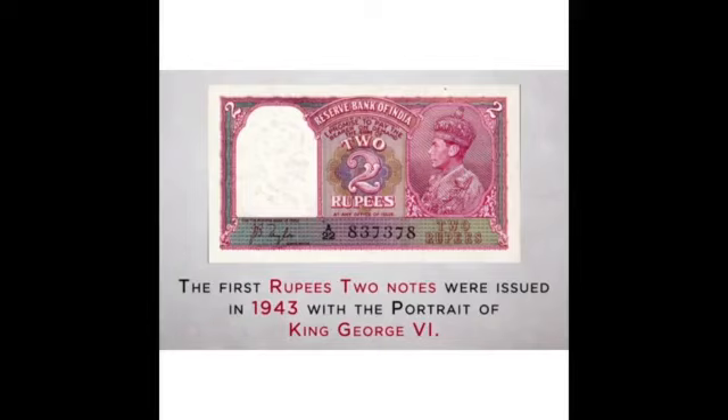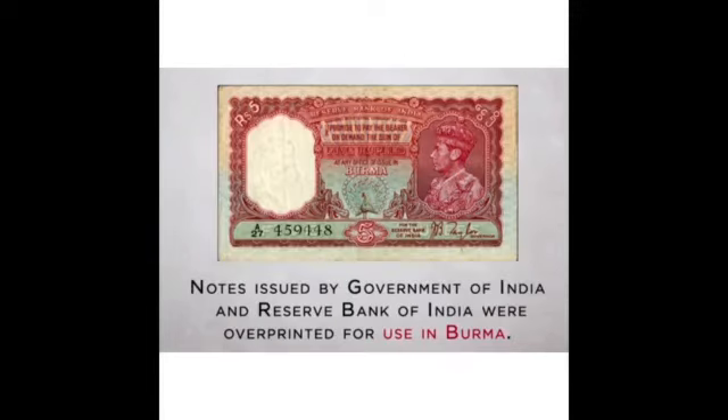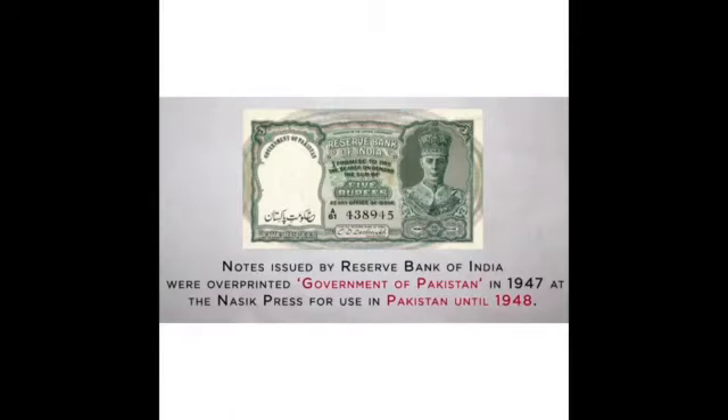The 1 rupee 2 notes were issued in 1943 with the portrait of King George VI. Notes issued by the Government of India and Reserve Bank of India were overprinted for use in Burma. Notes issued by the Reserve Bank of India were overprinted as Government of Pakistan in 1947, printed at NASIC in the Indian press, and used in Pakistan until 1948.